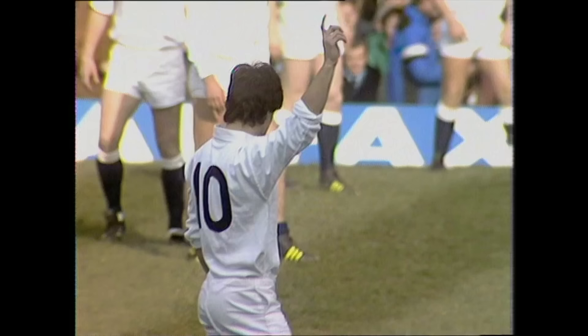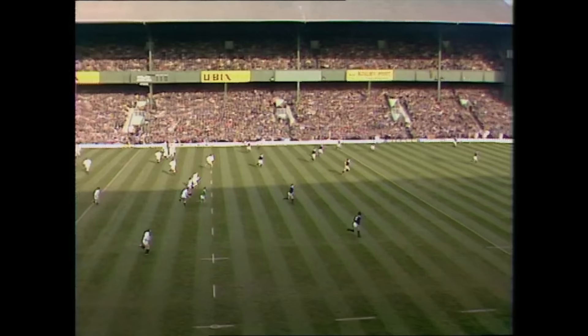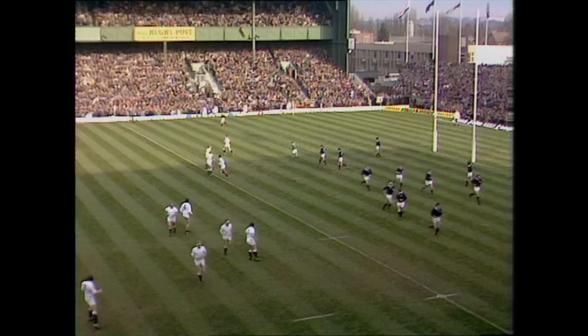Hugh Davis preparing to start the match for England. David Burnett's whistle blows, but in fact it's Paul Dodds who starts with that huge left-footed kick. A marvellous day, the pitch firm, just a cool breeze, but nothing to disturb any of the players.